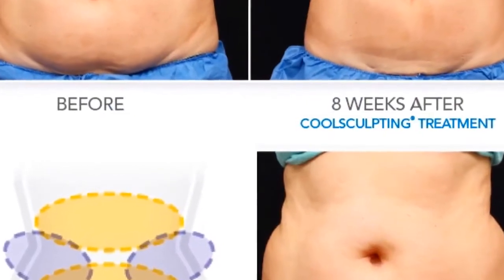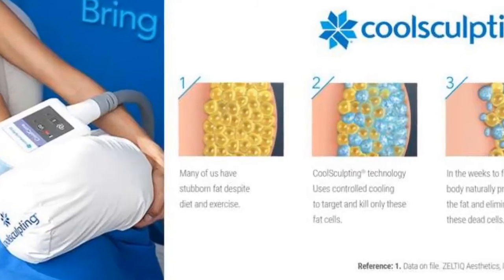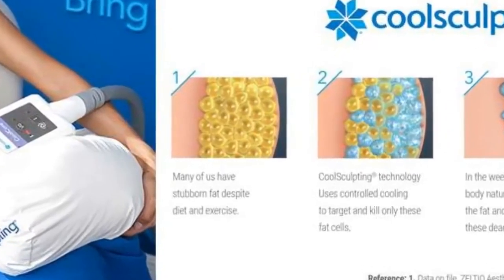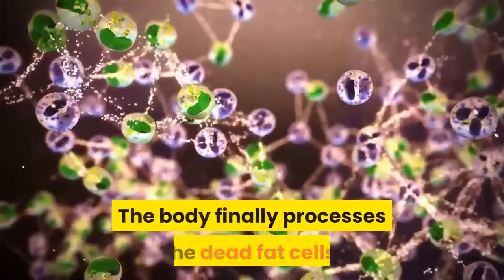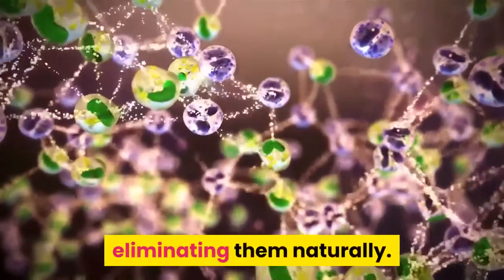An applicator is placed on the target zone. Fat cells are frozen by a controlled cooling technique. The targeted frozen cells die. The body finally processes the dead fat cells, eliminating them naturally.